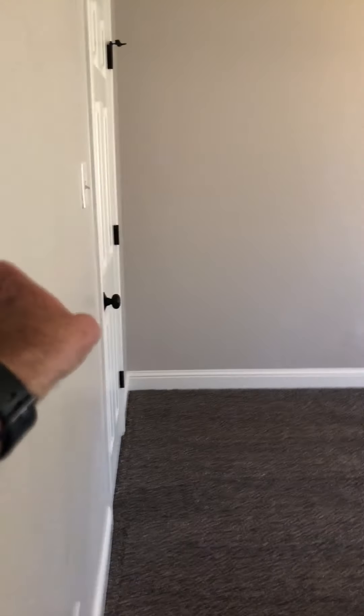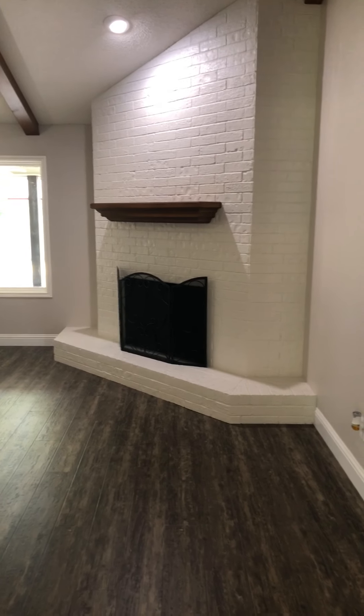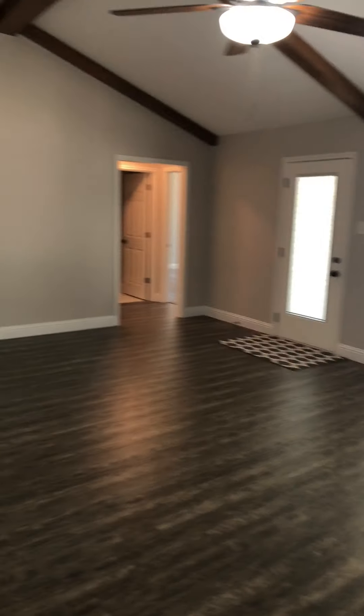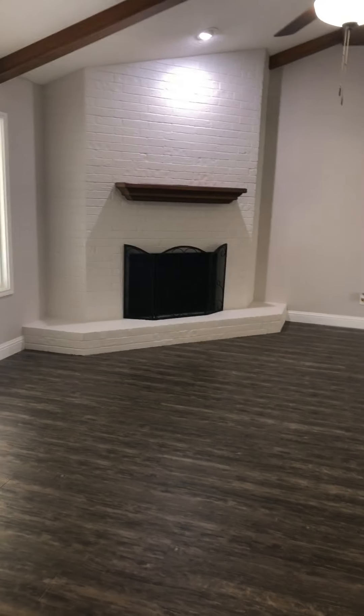Everything's nice and fresh and clean — house smells really good, which is another key thing. Got the fireplace painted now. We've been talking about getting rid of that over-the-brick look — that really made it pop. Got all the baseboards done, ceiling fans, lights. That fireplace looks good though.